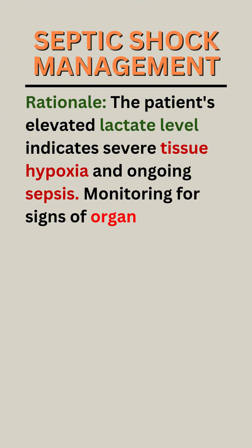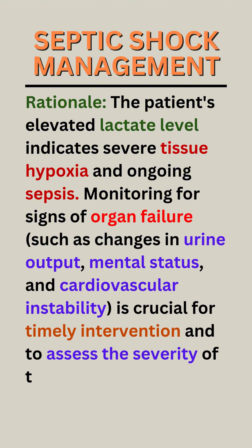Rationale. The patient's elevated lactate level indicates severe tissue hypoxia and ongoing sepsis. Monitoring for signs of organ failure, such as changes in urine output, mental status, and cardiovascular instability, is crucial for timely intervention and to assess the severity of the shock.